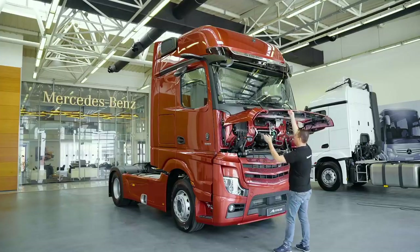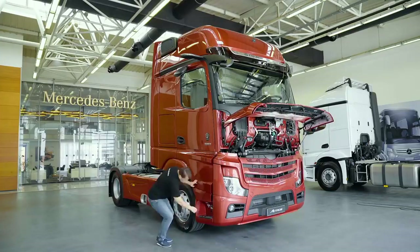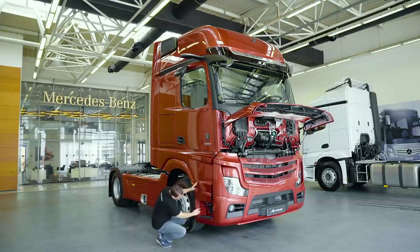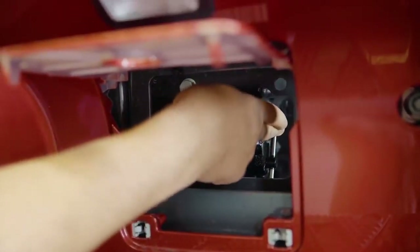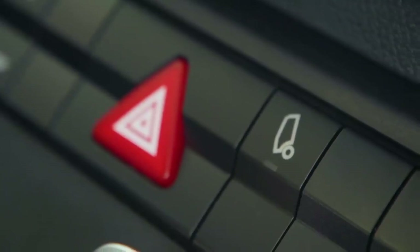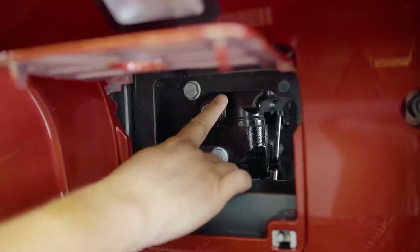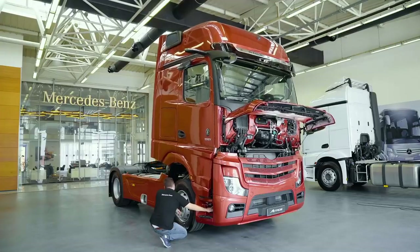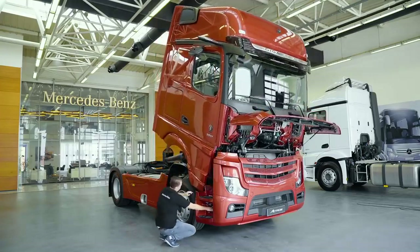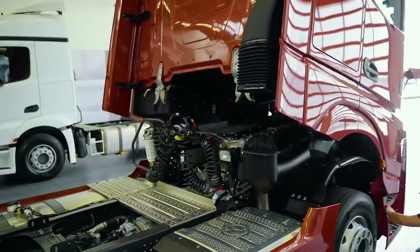Kabine çıkış merdivenlerinin başlangıç noktasında bulunan kapağın altında kabin kaldırma mekanizmasını görebilirsiniz. Öncelikle orada bulunan yönlendirme valfiyle kaldırma ya da indirme yönü seçilir. Araçta elektro-hidrolik donanım varsa, önce kabin içinde bulunan kabin kaldırma düğmesi aktifleştirilir, daha sonra mekanizma üzerinde bulunan düğmeye basılarak işlem tamamlanır. Mekanik-hidrolik bir donanım olması durumunda kol takılarak işlem yapılır.